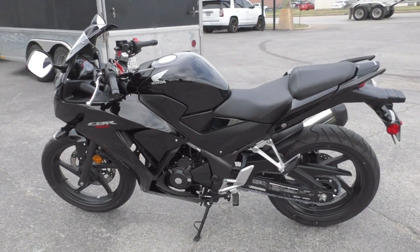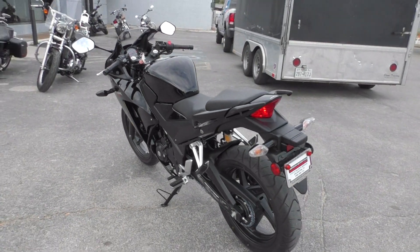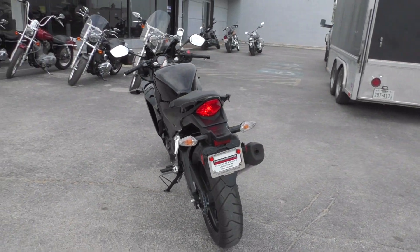It's got the six-speed transmission. I bet you could get close to 60, 65 miles per gallon on this thing.